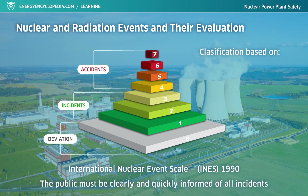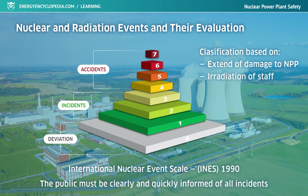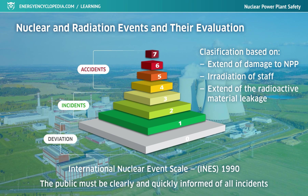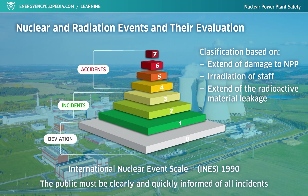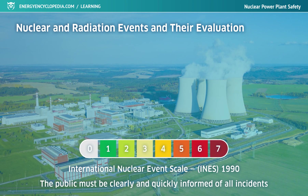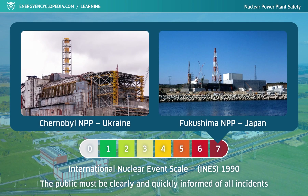When classifying a specific event, the extent of damage to the nuclear facility, irradiation of staff, and the extent of radioactive material leakage into the vicinity are taken into account. So far, the 7th and highest level has only been used to designate the accidents at Chernobyl, Ukraine, and Fukushima, Japan.